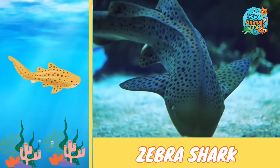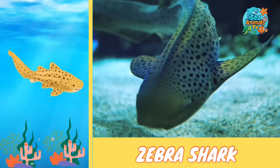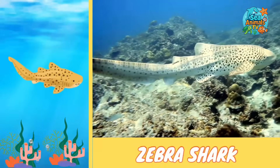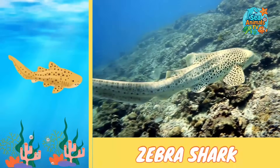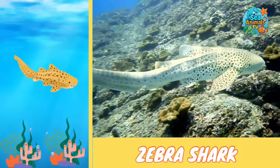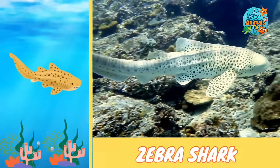This color change helps them stay safe from bigger predators. Zebra sharks are slow swimmers and like to spend their days resting on the sea floor. At night, they come alive, wriggling through coral reefs to hunt for crabs, snails, and small fish.